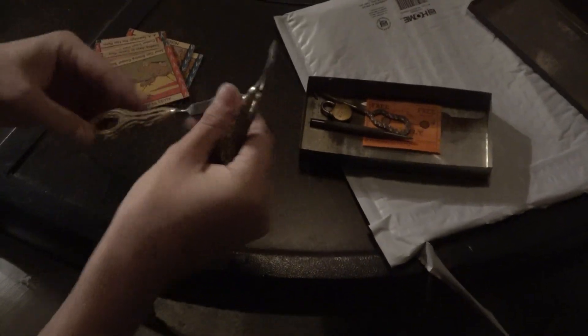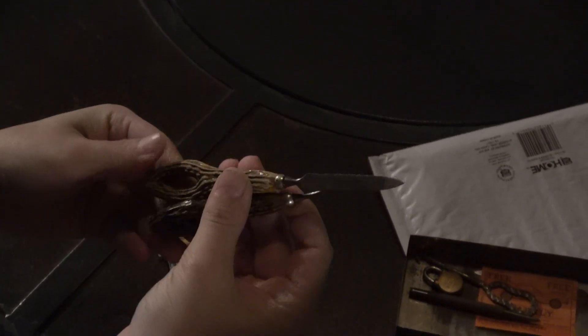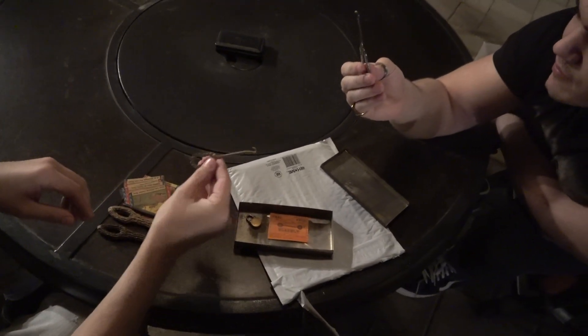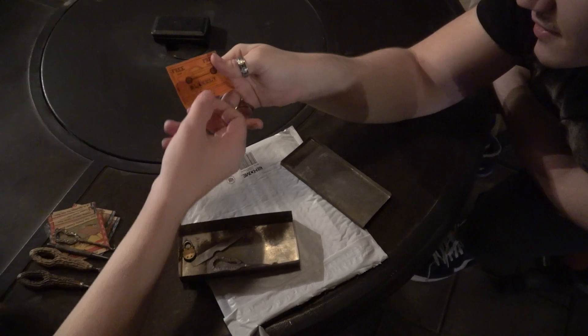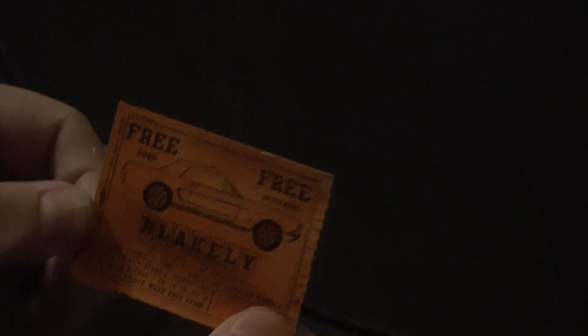This is a file — I don't know what this is, but the handles are cool. A little bit of rust on this — getting tetanus while holding it. Is it like a stamp? What is this for? They're just like picks or like lockpicks. What is this piece of paper? 'Free Ford, free Mustang, Blakely.' There's some writing on the bottom too — 'Drawing August 2nd, 1965. Check the winning numbers.'